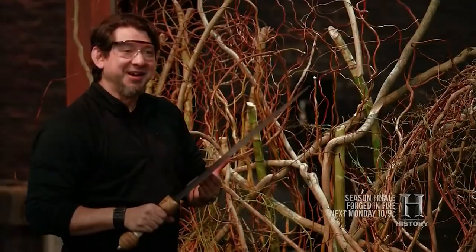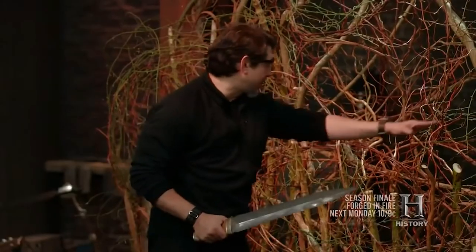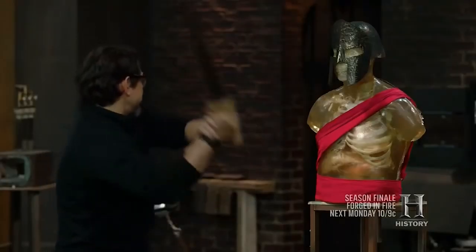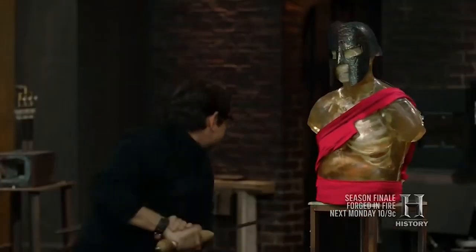Jamie, a full-time bladesmith with 15 years of experience, set out to produce the most beautiful blade possible, featuring Damascus steel. He hand-carved the hilt and engraved it with the words "Fortune favors the bold" in Latin, and used olive wood as part of the handle components, adding a historically authentic quality to his sword.